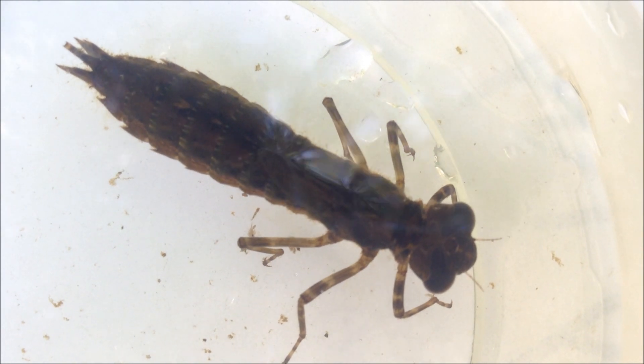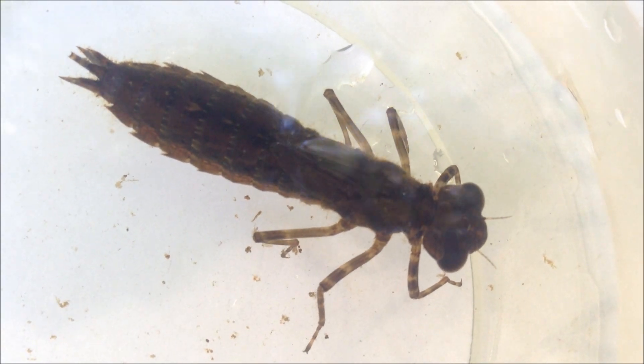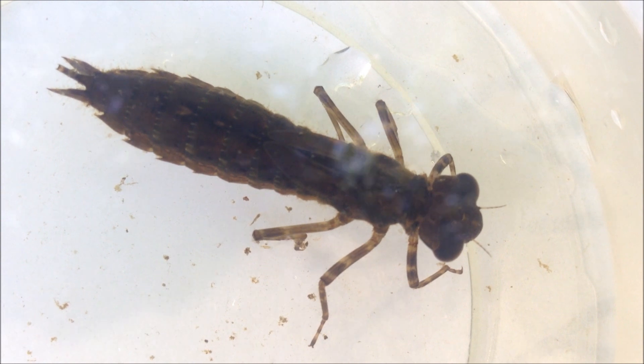Now this next creature we're about to see is kind of amazing. It breathes through its bum, it shoots air out of its bum to travel by jet propulsion, it has a giant lip that shoots out to catch other creatures, it's a big predator, and it can actually be almost as old as a kindergarten student even though it's only this big. Okay, so here is our creature.